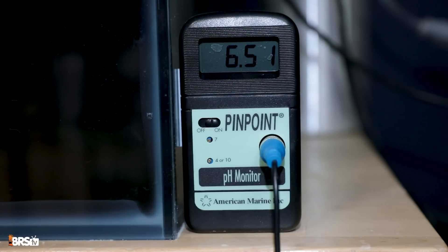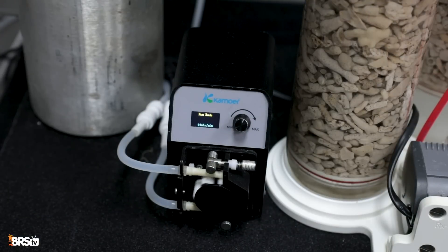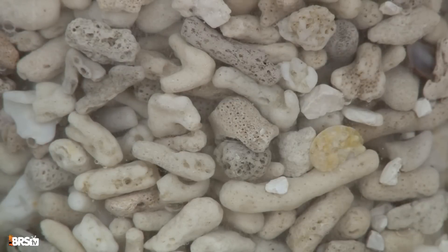It takes a while to get a calcium reactor dialed in, but once you do, it works really well. My biggest personal problem was having to drive to a welding supply store to get the CO2 tank refilled — it wasn't often, but it's a pain, and the barrier to entry is huge given the cost. Over time, though, you'll probably spend less than with two-part or kalk. Despite contrary information, these are actually straightforward to set up: you peg the pH inside the reactor chamber to the melting point of your media, then adjust how much effluent you're dosing into your tank. It's a natural solution — basically melting dead coral skeletons to feed your living coral skeletons.